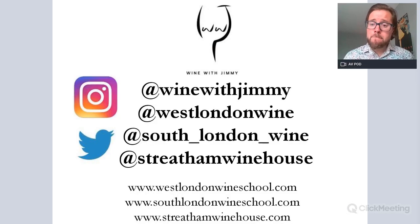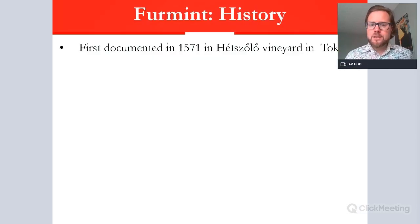My social media handles: at Wine with Jimmy is my personal one for Twitter and Instagram. At West London Wine is West London Wine School's handle, based in Fulham, London. We also have South London Wine based in Streatham and Greenwich, and I have a wine bar in South London called Streatham Winehouse — please come and see us.